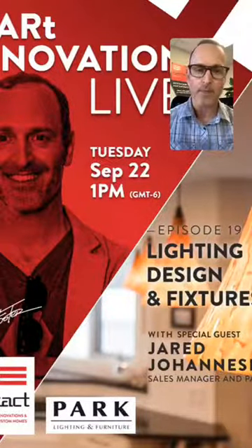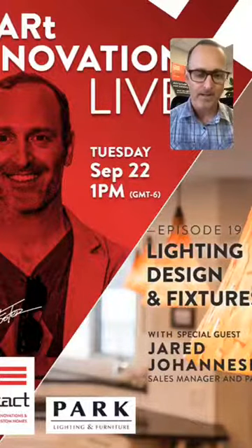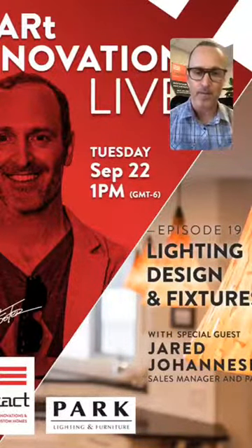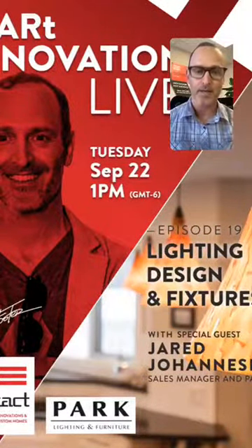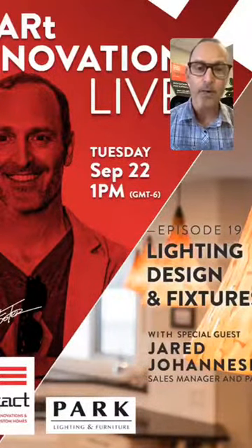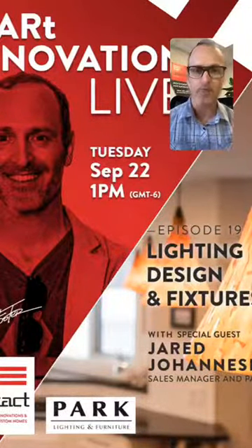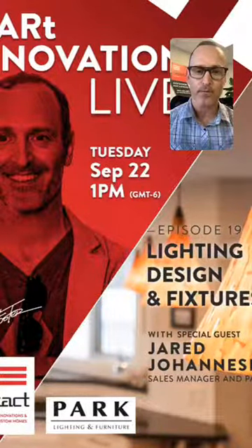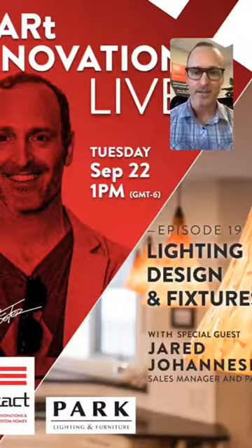Our giveaway item this week — they've graciously offered up two boxes of patio string lights, like the Edison style light for your patio or backyard. Great addition to your outdoor space. Our skill testing question this week is: is light output measured in watts or lumens? I'm going to hold out a bit and give Jared a chance to come in and explain it and why things have changed in recent years.